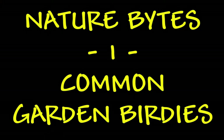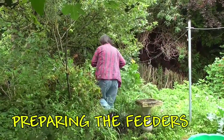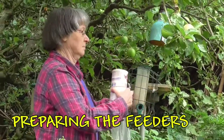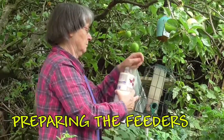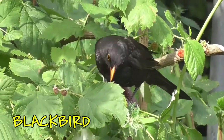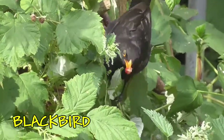We're going to have a look at some of the common birds you might find in your garden. It's a good idea to attract the birds by putting food out for them in feeders — some seeds in this feeder. Here's one of the most common birds you'll find in your garden. This is a blackbird — this is the male. You'll see he's black with a bright yellow beak.